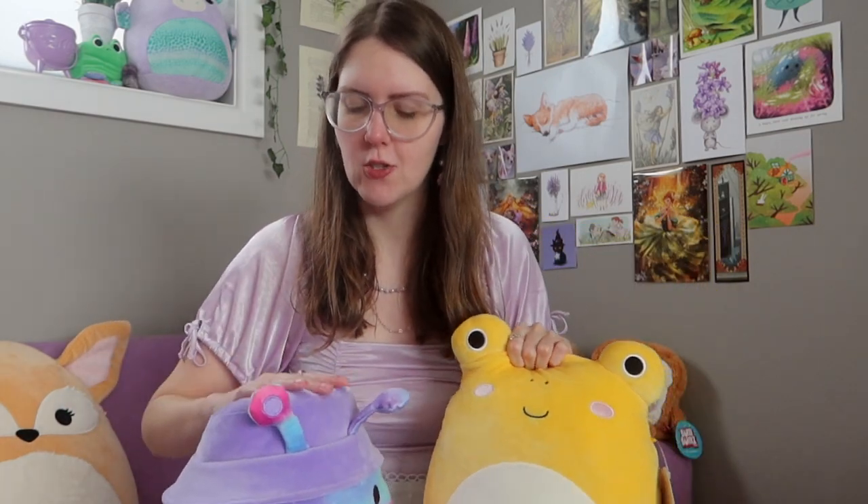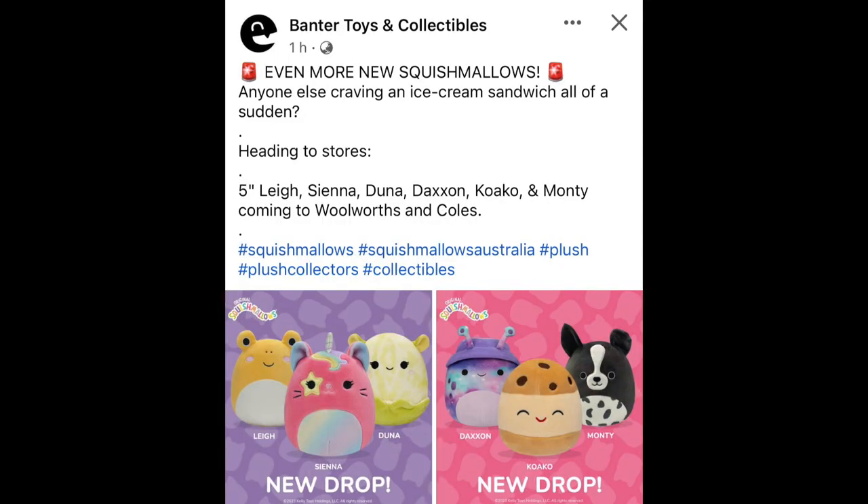Banter Toys, who distribute Squishmallows in Australia, posted on Facebook that there's a five-inch version of both the frog and the alien coming. I will be going crazy hunting for those - I haven't seen anybody find them yet. But as soon as they're out in the wild I will be at every Woolworths, every Coles. Then I'll have a whole little family of yellow frogs and mini bucket hat aliens.